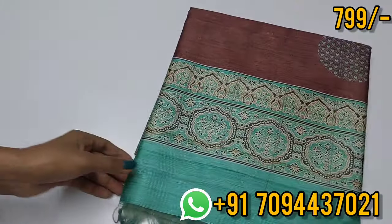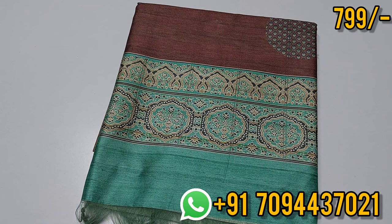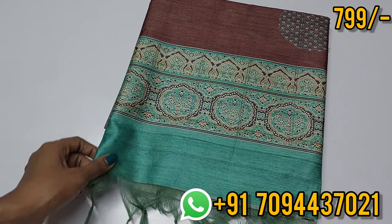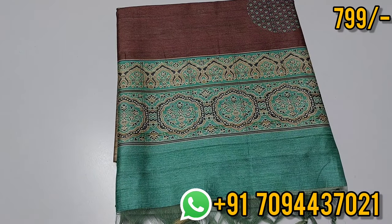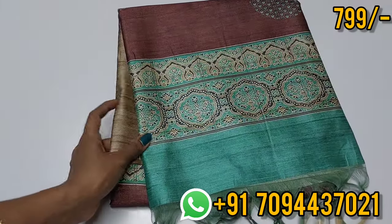The price is 799 only, Tamil Nadu free shipping. This saree is a wow price point. There is a super price point online. You will also have free shipping. Limited pieces and single pieces available. Many colors to choose from. Price is 799 only, Tamil Nadu free shipping.